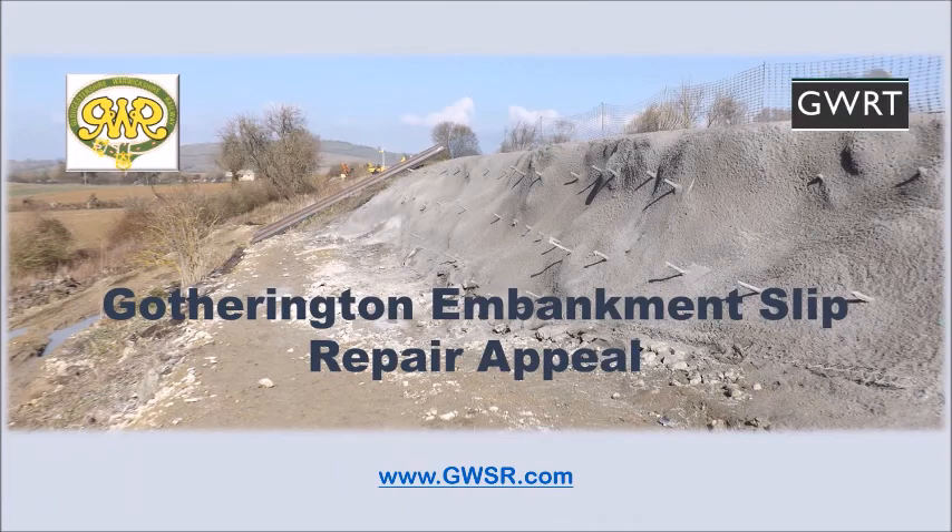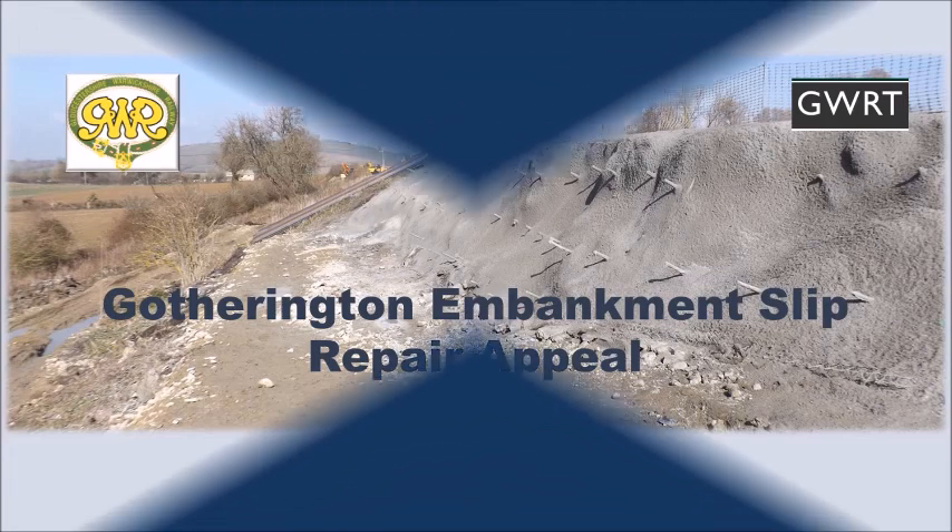This repair is going to cost over £500,000. The Gloucestershire Warwickshire Railway Trust have launched an appeal to raise funds towards this work. More information can be found at www.gwsr.com.